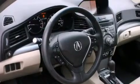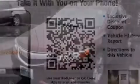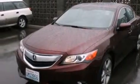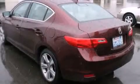Its top features include a navigation system, Bluetooth mobile device connectivity, a rearview camera, keyless ignition, a sunroof, heated seats, a low tire pressure indicator, a premium audio system, commercial-free satellite radio, aluminum wheels, and high-intensity discharge headlights.